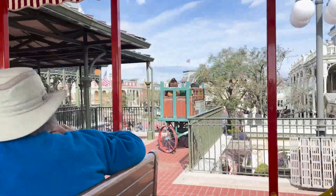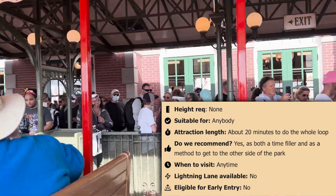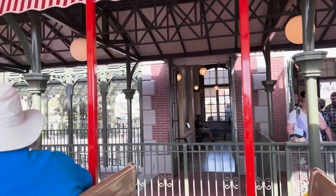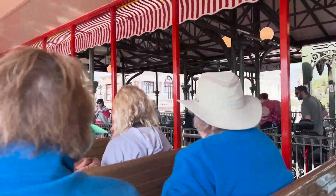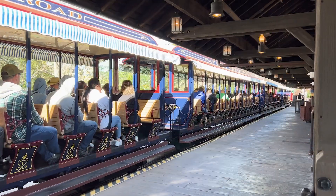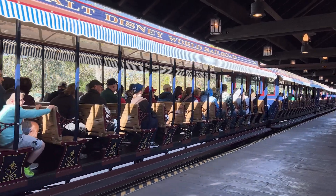Now let's head to Main Street USA for the Walt Disney World Railroad. It was gone for so long and now that it's back, we love it even more than before. This is a steam train that takes guests on a loop around all of Magic Kingdom. There are three stops: one at the front of the park on Main Street, one in Fantasyland backed by Storybook Circus, and one in Frontierland near Big Thunder Mountain Railroad. We love trains, so it's a great way to honor Walt and his love of trains. It serves as the perfect in-park transportation — a mellow attraction and a way to see unique views of the park.